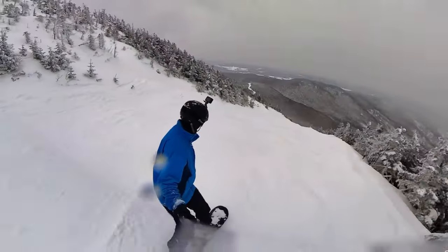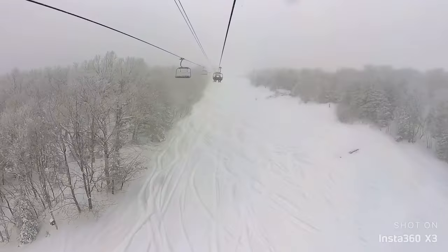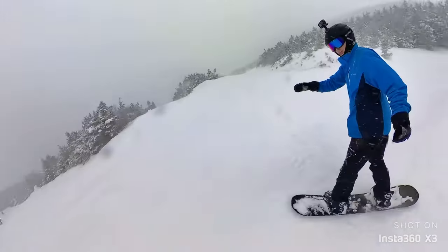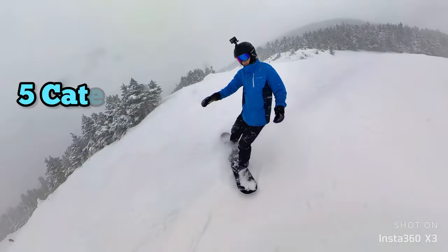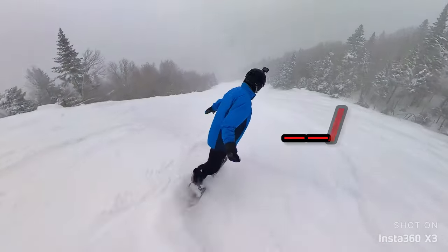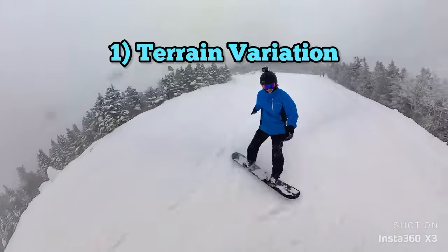I explored the entire east coast looking for awesome glade trails, but then I went to Jay Peak and was completely shocked by what this mountain offered. Today I'm reviewing this mountain on five different categories, scoring each from zero to 20, then adding them up for a total score out of 100. Let's get right into the first category: terrain variation.